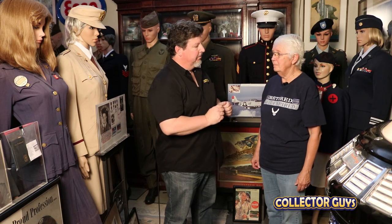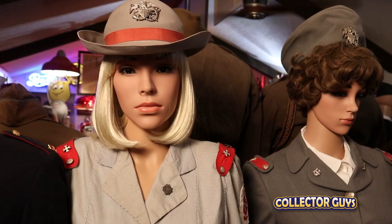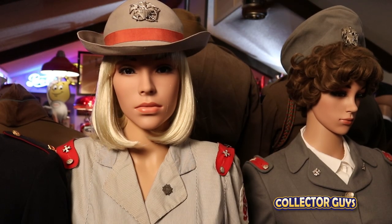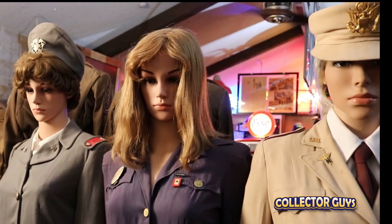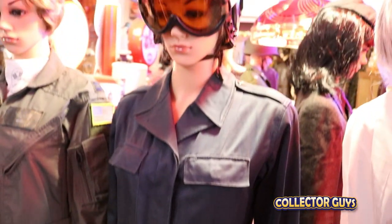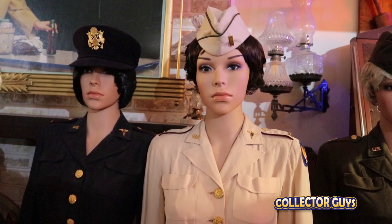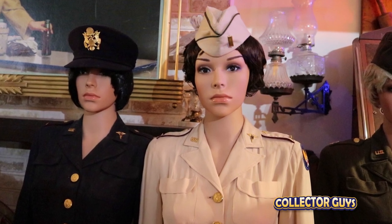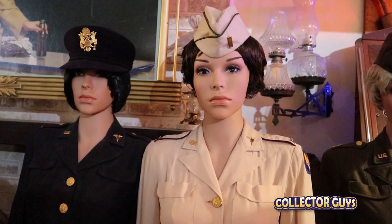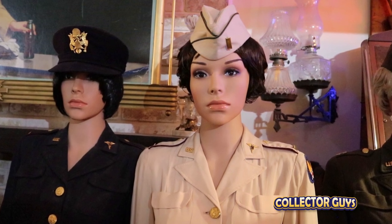If you could only grab five uniforms to take, which would they be? The Army Nurse Corps uniform, one of the summer uniforms for the Cadet Nurse Corps, the USO uniform, the WASP uniform, and then just one of the ladies' dresses. They had to be in uniform 24-7, so when they socialized they had a dress to wear — that's what they wore out on dates or to a party or an event.